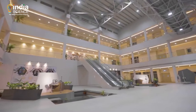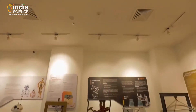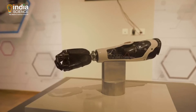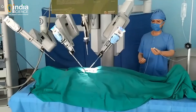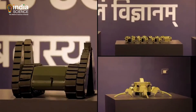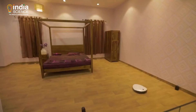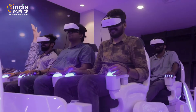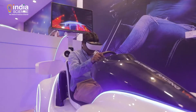This humanoid robot expresses emotions of joy, surprise, and enthusiasm. Each floor in the gallery is dedicated to showcasing the utility and applications of robots in different fields, including medicine, agriculture, space, defense, and everyday life.